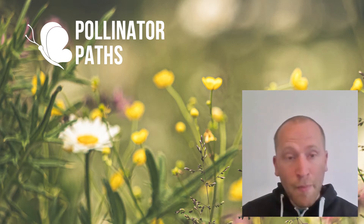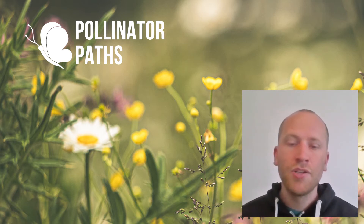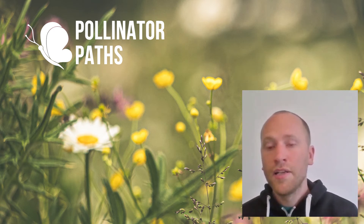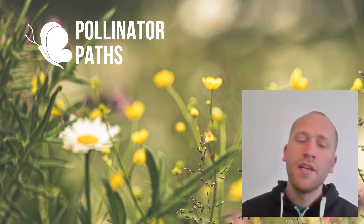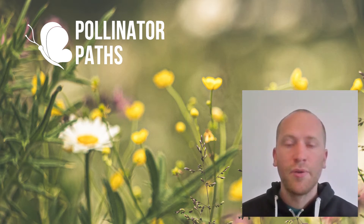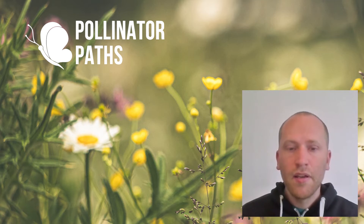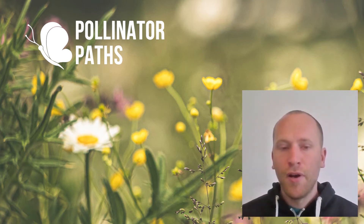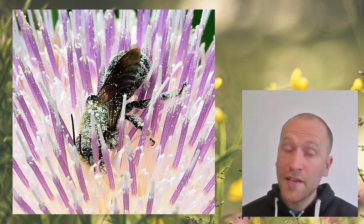Among those 250 bees, there's a diverse range of appearance — some are very tiny, some are much larger — with differences in behaviours, needed habitats, and foraging. So they tend to be much more specialists, but they're vital, vital pollinators and often very effective pollinators.